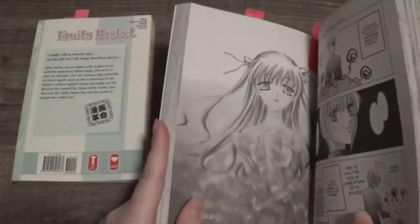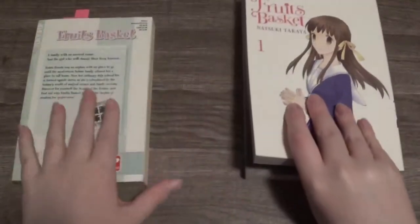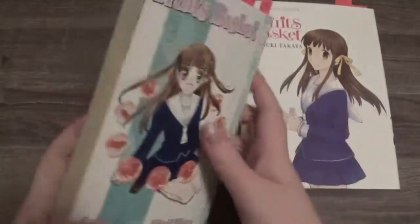I'm not going to be comparing the second volume because I don't really own it. So this is why I bought this in the first place.